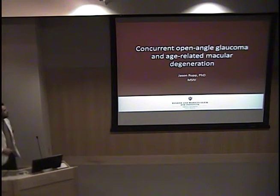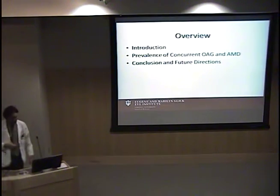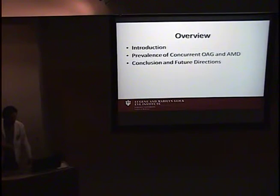I'm honored to have the privilege of talking to you about some of the work we're just getting off the ground at Indiana, looking at concurrent age-related macular degeneration and open-angle glaucoma when they occur in the same patient. We've started by looking at the co-prevalence and plan to take it from there. A brief overview: an introduction to the diseases, the prevalence of concurrent open-angle glaucoma and macular degeneration, and then some future directions.